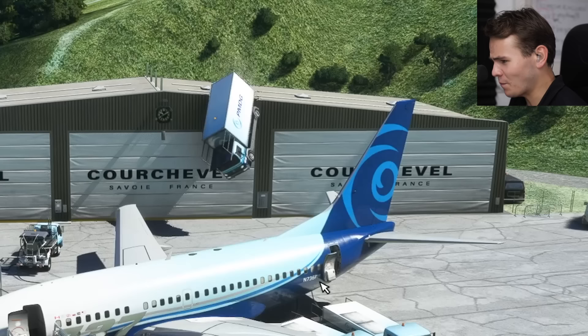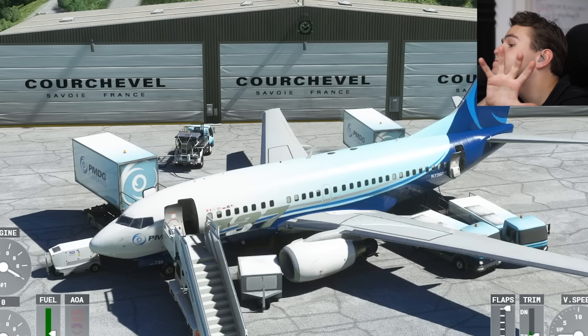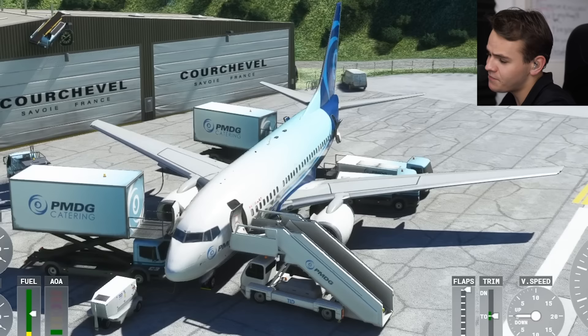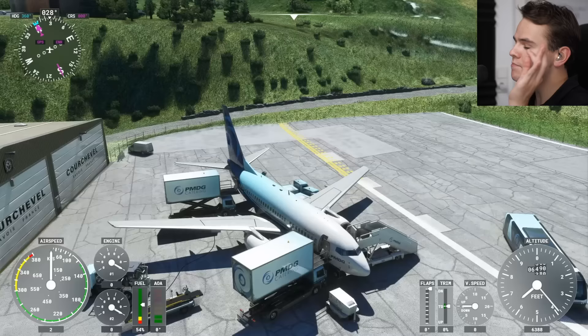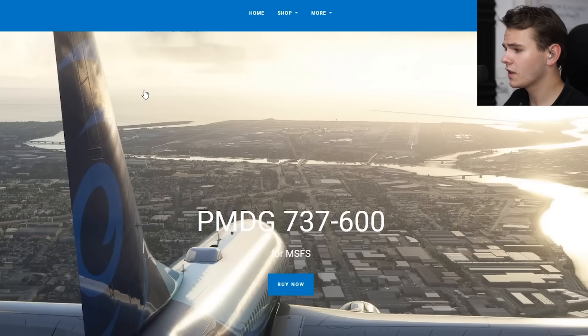Aww, everybody, look at this one. What the hell? Today we are on board, everybody, the baby 737 — the 737-600 that just came out for Microsoft Flight Simulator 2020 from PMDG. And as you can see, PMDG, they're always looking out for quality, even though whatever's going on here with this hangar. Jesus Christ. PMDG, one of the best models out there for Flight Simulator for sure.